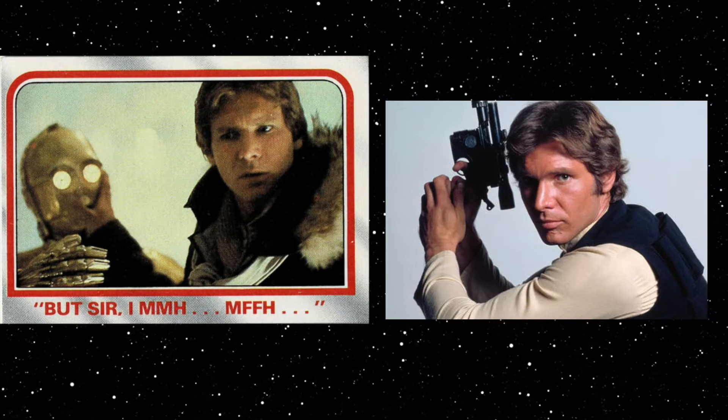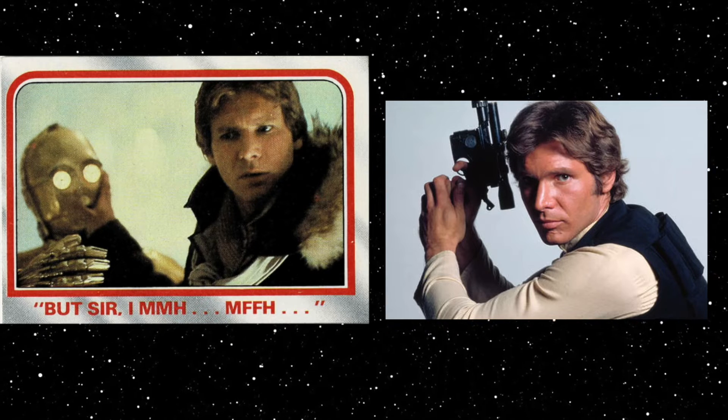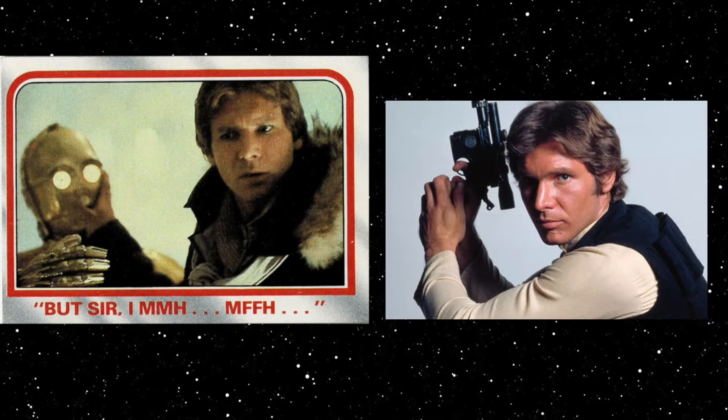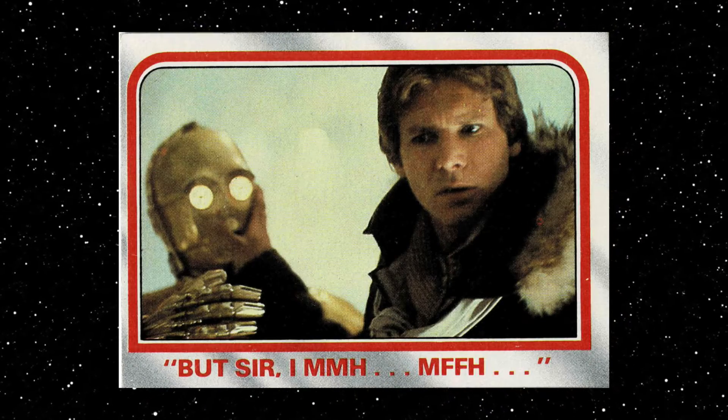During the battle to obtain it, Han was contacted by Boba Fett, who demanded the holocron. The bounty hunter was fought off by the squadron, however, and the holocron was successfully obtained. That's it for now — more information on the next Han Solo card.